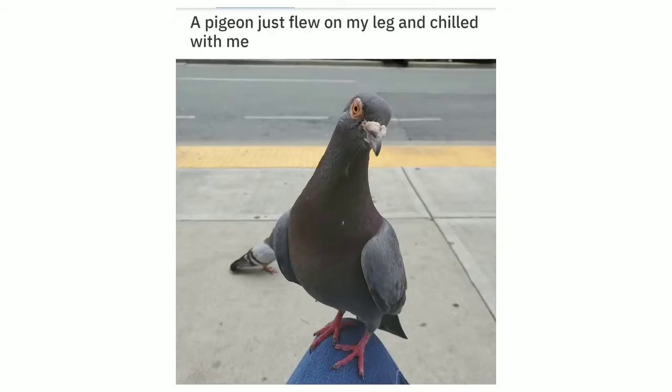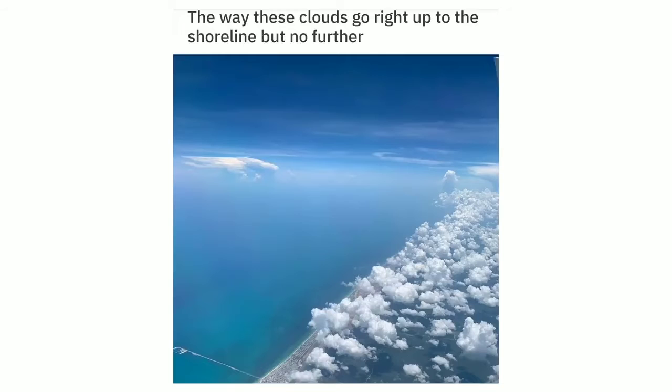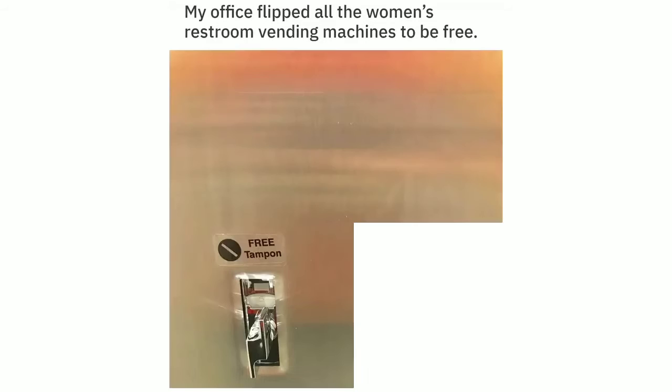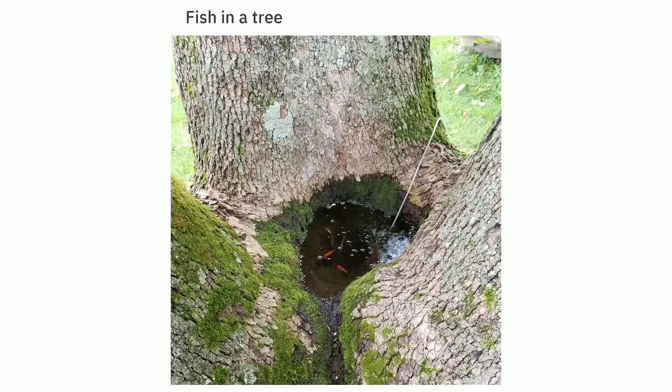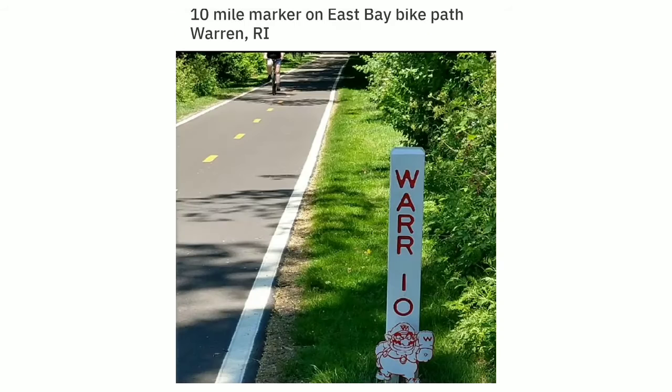A pigeon just flew onto my leg and chilled with me while I waited for the bus. The way these clouds go right up to the shoreline but no further. My office flipped all the women's restroom vending machines to be free — free tampon, free napkin. Fish in a tree. 10-mile marker on East Bay Bike Path, Warren Road Island.